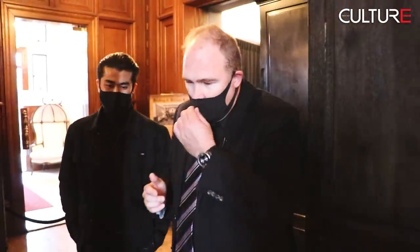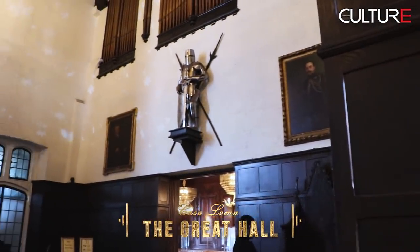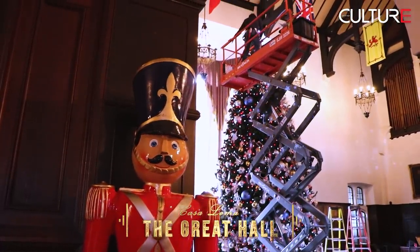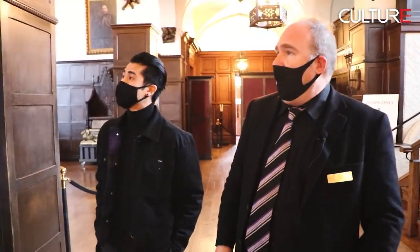I want to show you Sir Henry's study, but on the way — the Great Hall was never finished when Sir Henry lived here. When World War I broke out, land prices collapsed. Sir Henry had invested heavily in land in Western Canada and suspended construction. He thought World War I was going to last four months — it lasted four years. The entire time he lived here, there was scaffolding throughout this room.